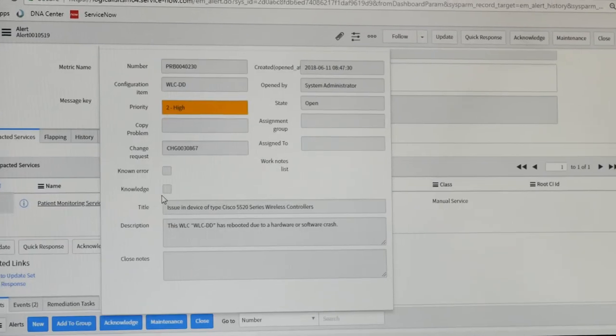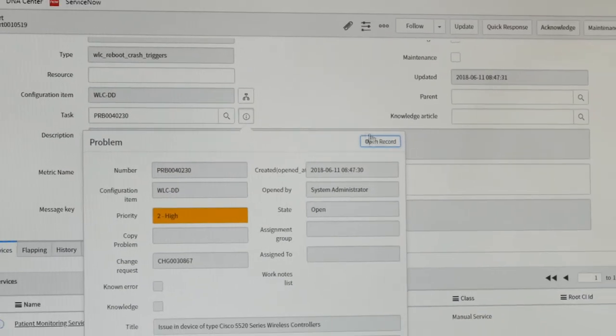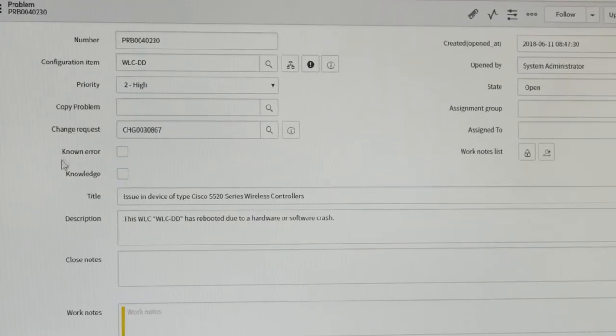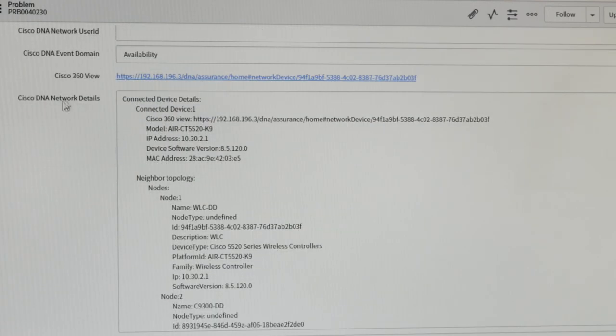The title here indicates it's a Cisco wireless controller that had a hardware or software crash and rebooted. When we open this record, we see more information fed from Cisco DNA Center. Under the network details fed from DNA Center, you can see specifics such as the IP address of the affected devices and what version of code they are running.